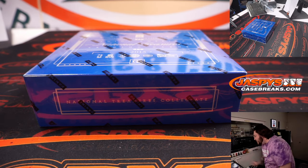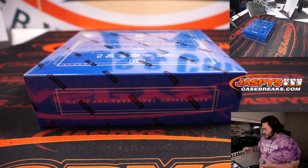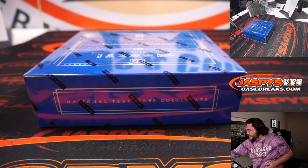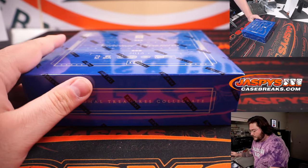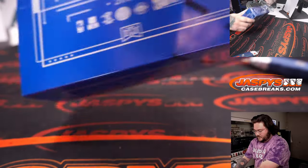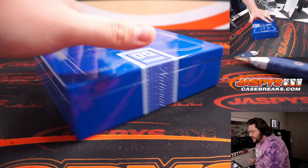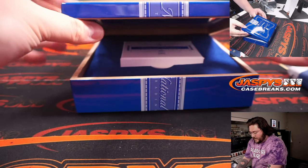Let's do it the right way. Thank you again for understanding, and thanks for the patience, everyone. All right, let's do it — 2015 NT Collegiate. Collegiate Collection. Thank you again for getting this break filled out, and good luck to everybody in it.